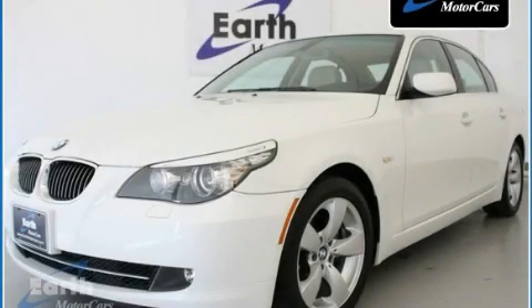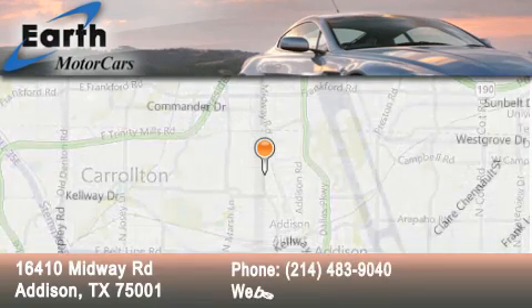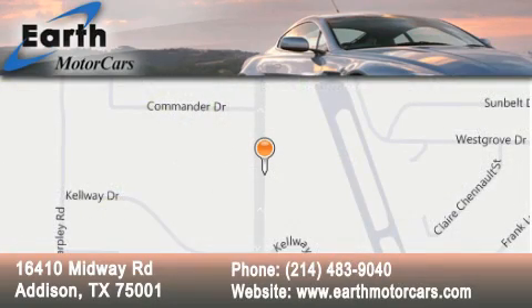Please call today to reserve this vehicle for a test drive. Earth Motor Cars is located at 16410 Midway Road in Addison. Our goal is to exceed all of your expectations to ensure that you'll return for future visits.